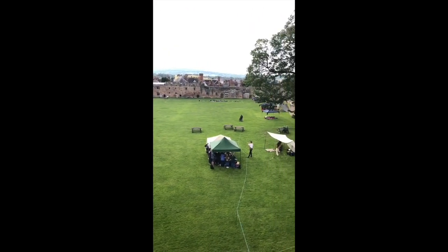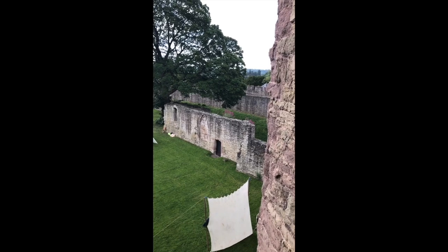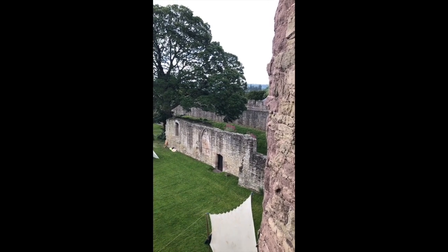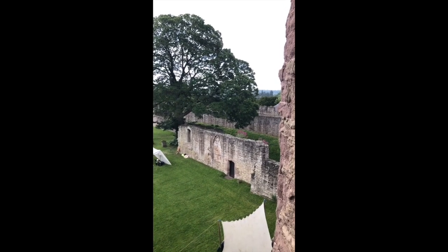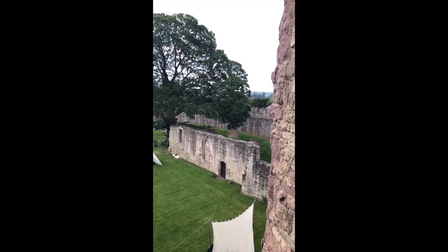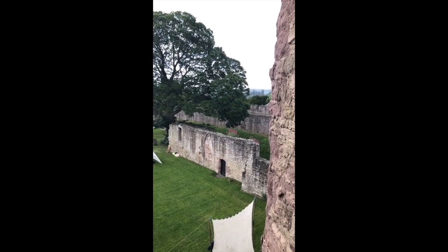Looking back out over the bailey: Mortimer added this tower, which is why it now bears his name. Down here was Saint Peter's Chapel. Roger Mortimer had been a prisoner in the Tower of London in 1324 and he escaped. When he became effectively regent for Edward III, he gave himself the title Earl of March. This castle was already within his family — he owned it — but he built this chapel to Saint Peter in celebration of his escape, as he had escaped on the feast of Saint Peter ad Vincula, hence the name of Saint Peter's Chapel.